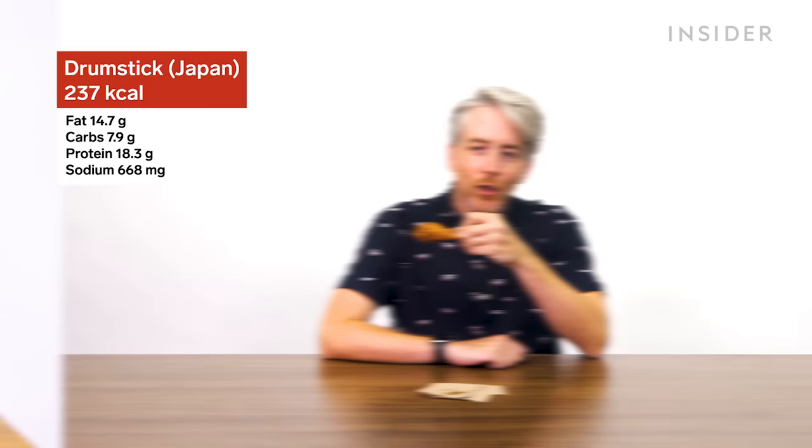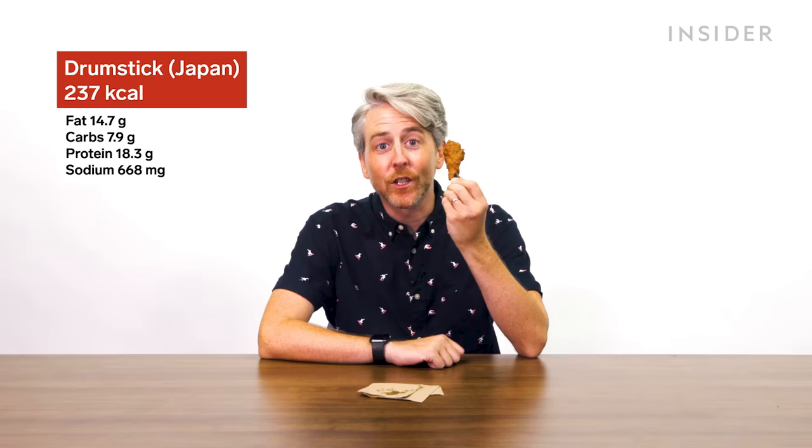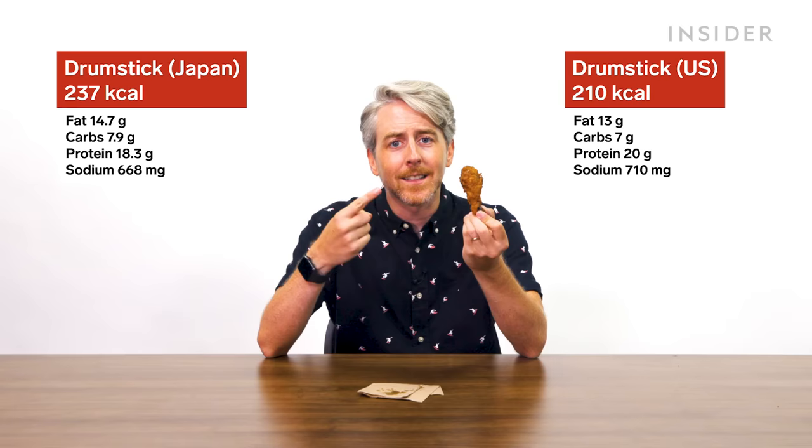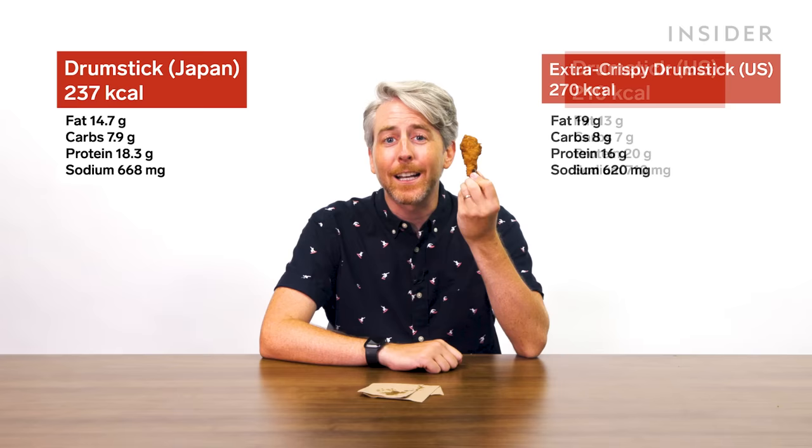Regarding calories: in the UK, a drumstick is 170 calories. In Japan, one drumstick of original chicken averages 237 calories. In the US, one drumstick of original recipe is 130 calories for a 53-gram piece — but adjusting for the 87-gram piece like Japan's, the calories go up to 210. Making it extra crispy brings it to 270 calories.